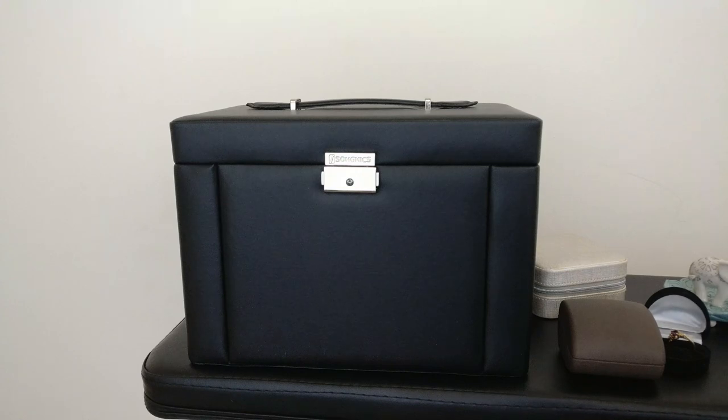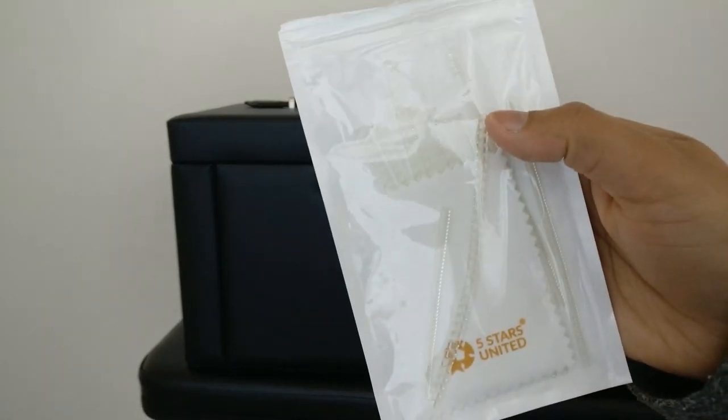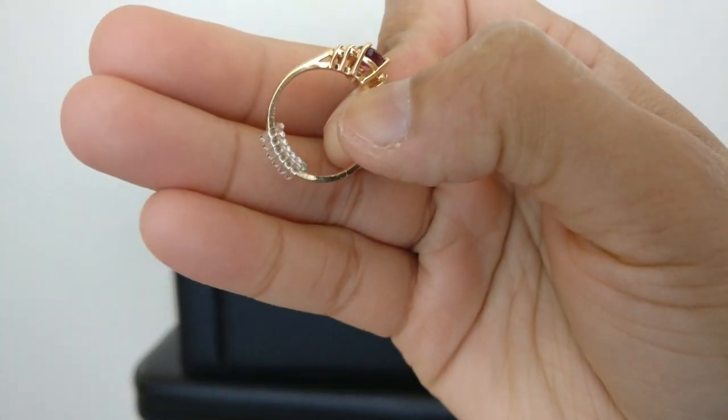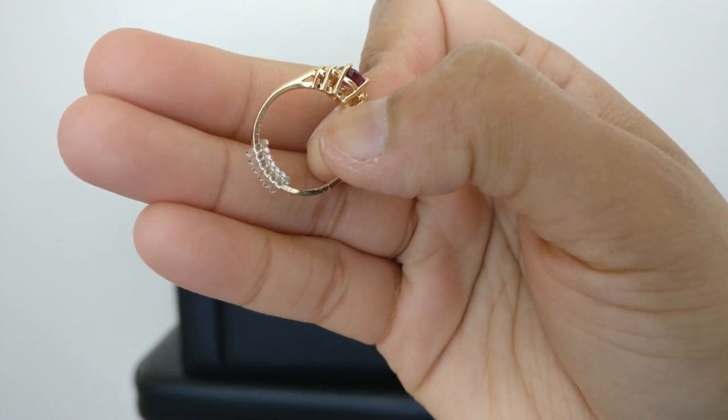So the last things I have are these sizing coils. These are really helpful in the winter when your ring gets a little bit loose, your hands are a little bit dry, and it starts to spin around. You just put it on the back of your ring and it adds a little bit of size.